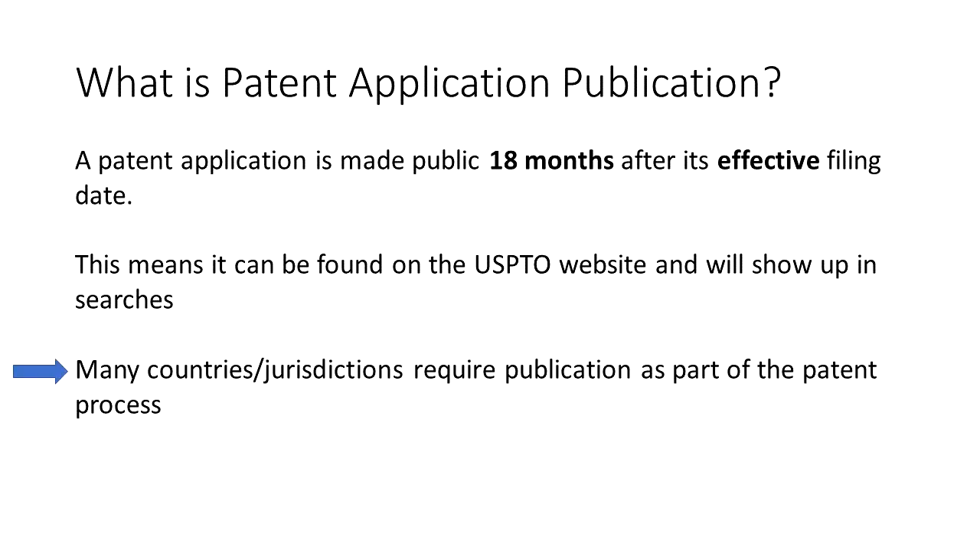It used to be in the United States that patent applications were not published, and only when the application became an actual issued patent was it published. That changed in the year 2000, where the United States changed its policy to be more in line with the rest of the world. Since then, by default, a patent application is published 18 months after its effective filing date.